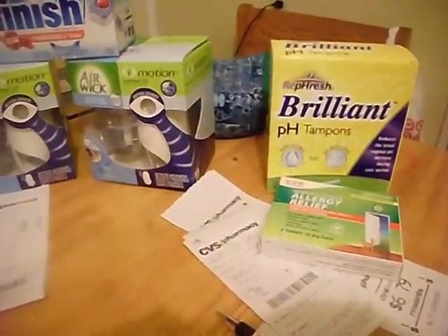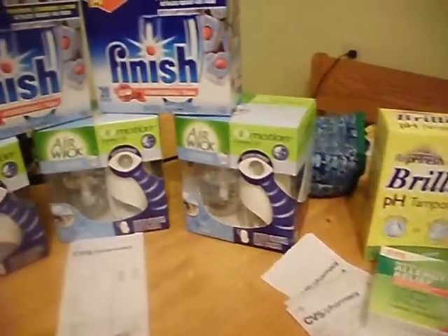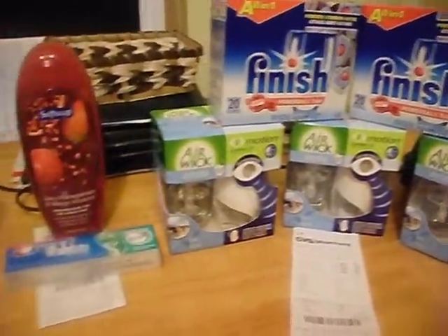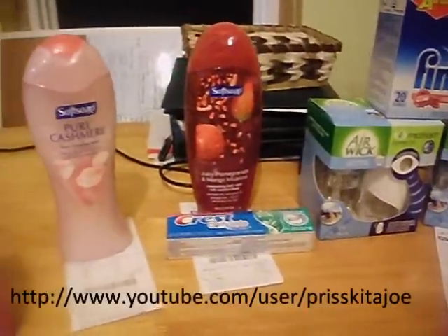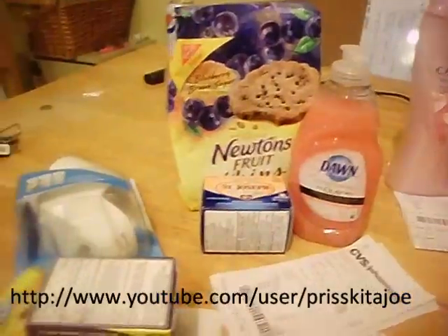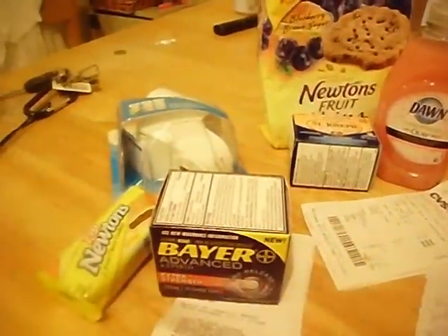Hey guys, this is Sarah from One Thrifty Mama and I'm posting my video for week one of the $20 challenge that was posted by Priscilla. We'll go through as quickly as I can the transactions that I got today for week one.